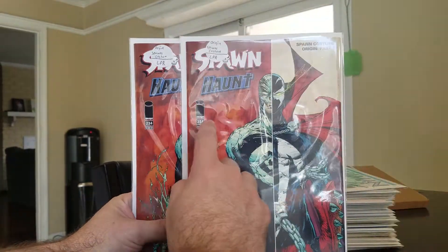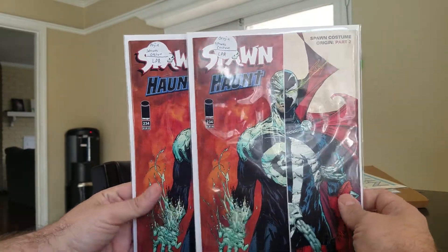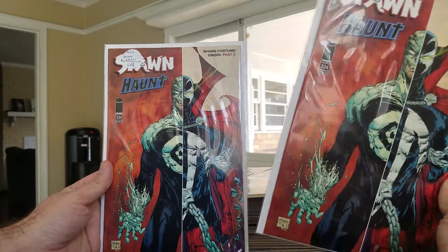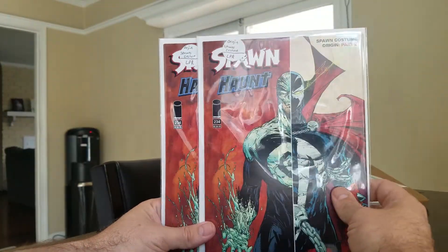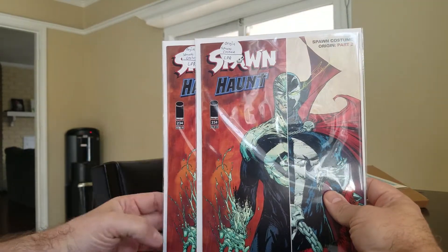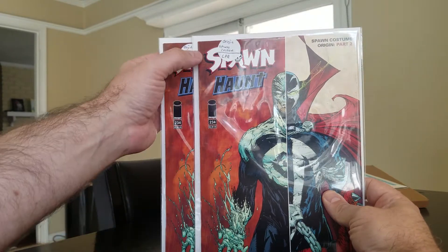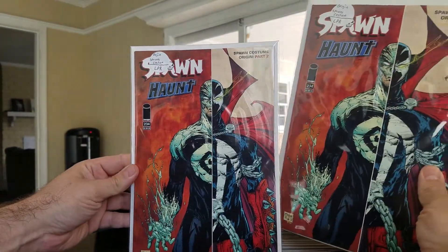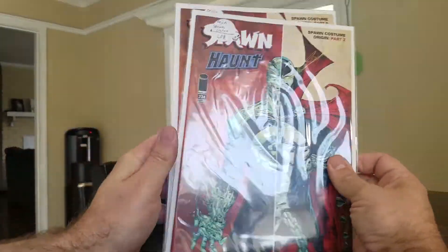First up, found two issues of Spawn #234. One of the good things about this was this run — probably about 50 to 100 issues — had a very low print run on them, so they're not easy to find. It also just so happens they were the origins of Spawn's costume. Both were in really nice condition; this one has a little bit of spine ticks, but for a dollar I thought they were pretty good.